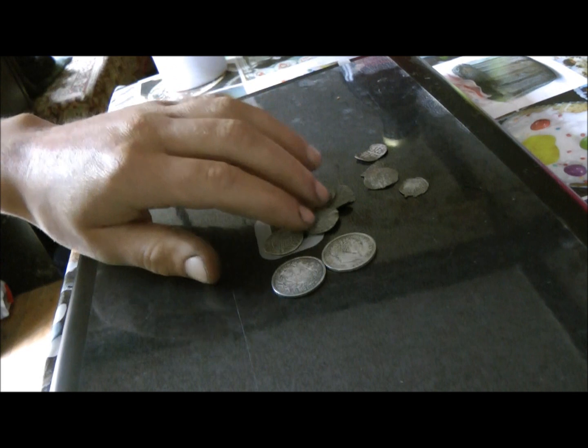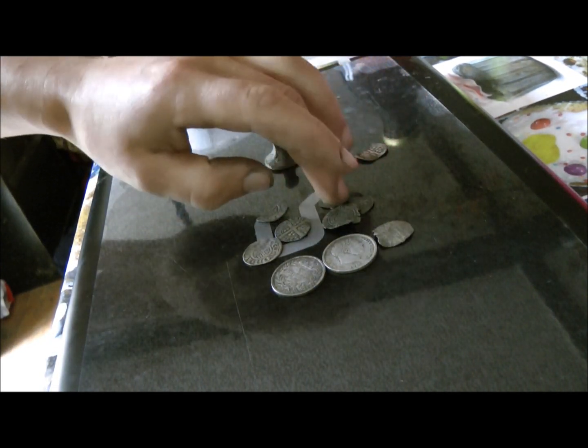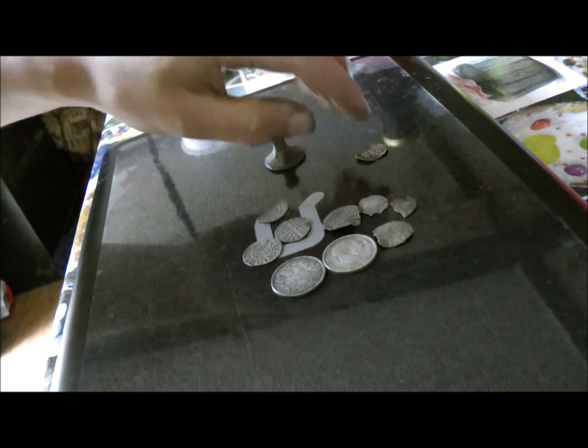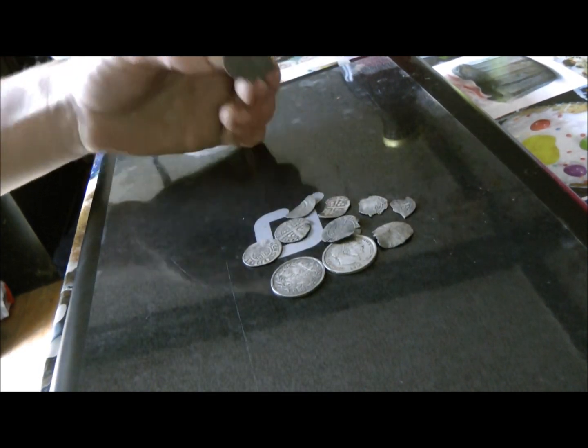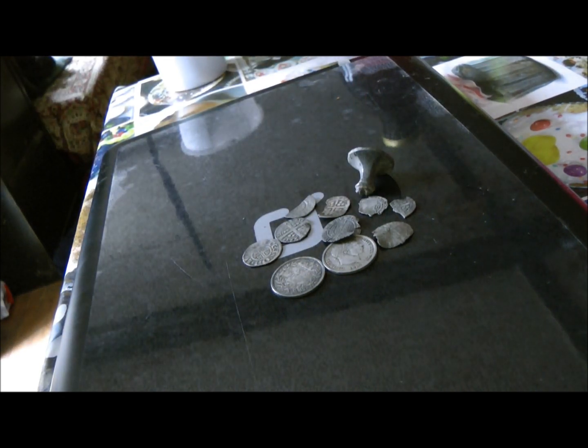So they're my precious metal finds with the CTX, apart from another Henry III short cross which I think I've misplaced somewhere. I'm quite happy with my CTX after a month — eight hammered, two milled, all off land that I've already hunted in the past. It's doing alright. If you add that up over a year, I'll have 80-plus hammered, so it'll be about the same as last year. Cheers.